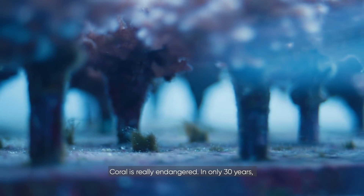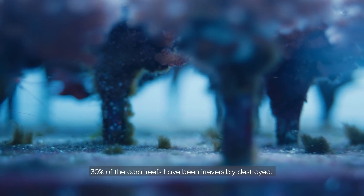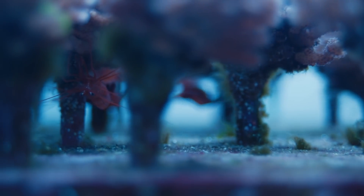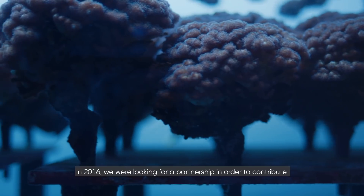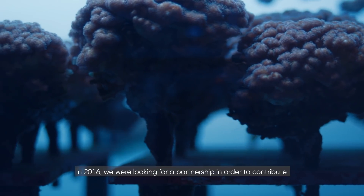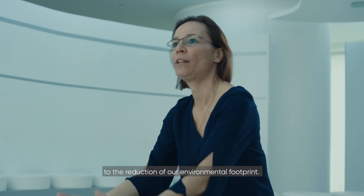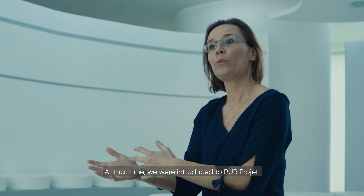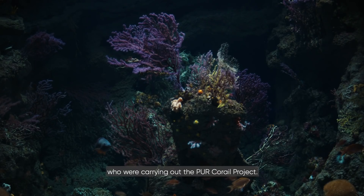Corals are really endangered. In only 30 years, 30% of the coral reefs have been irreversibly destroyed. In 2016, we were looking for a partnership in order to contribute to the reduction of our environmental footprint. At that time, we were introduced to PUR Projet, who were carrying out the PUR Corail project.